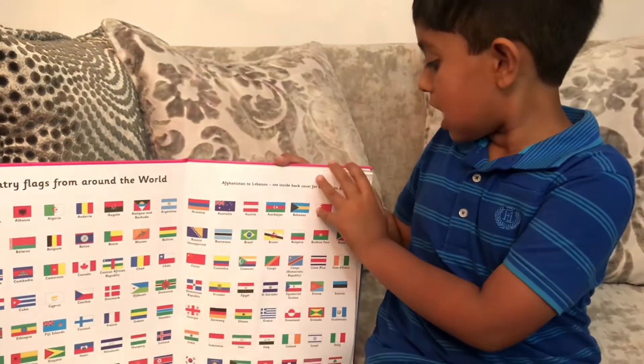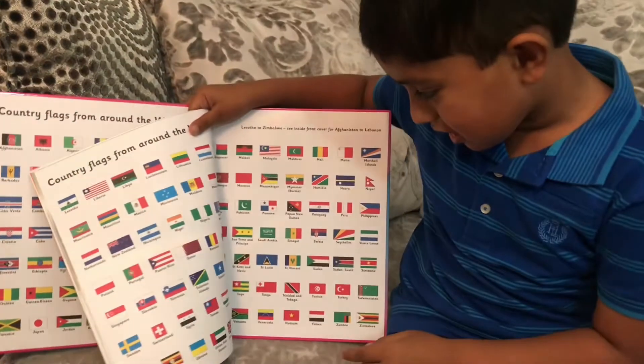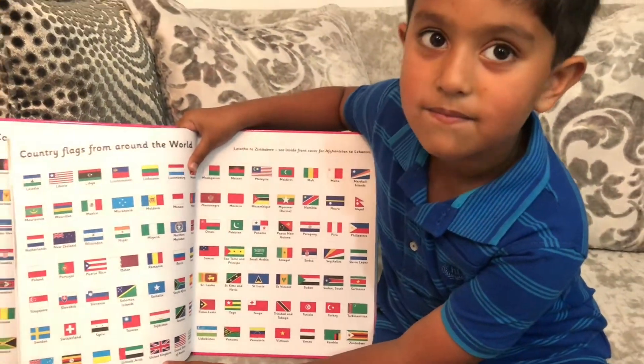Let's find it! Which page is it? It's at the end of the page. Let me show here! Well done!